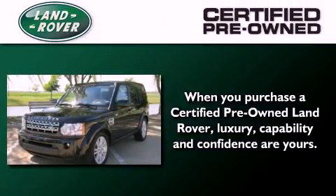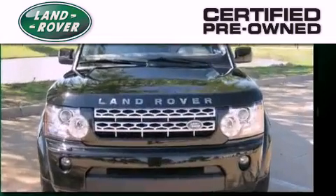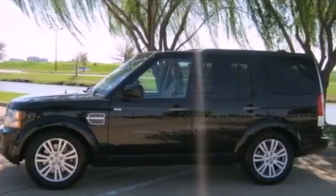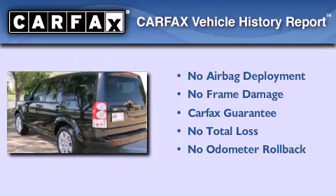When you purchase a certified pre-owned Land Rover, luxury, capability, and confidence are yours — thanks to a complete 140-point inspection and a comprehensive five-year, 62,000-mile limited warranty. Not to mention that this Land Rover qualifies for the Carfax buy-back guarantee.